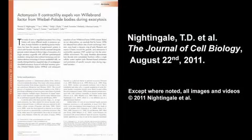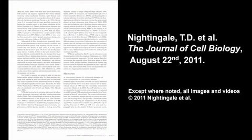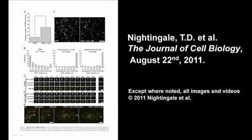In the meantime, you can read more about the different functions of actin in Weibel-Palade body exocytosis in the paper by Nightingale et al., published in the August 22, 2011 issue of the Journal of Cell Biology.